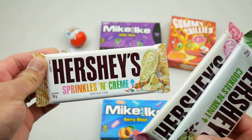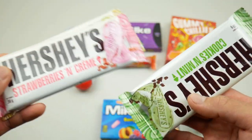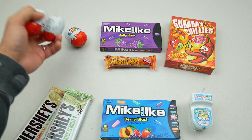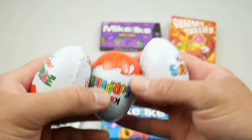I've got three Hershey products to try — sprinkles and cream birthday cake, strawberries and cream, and cookies and mint. And finally I've got three Kinder Egg surprises to unwrap and try out as well.